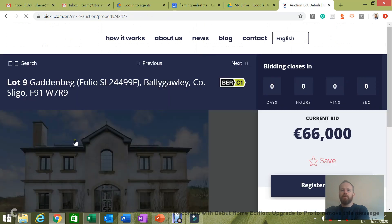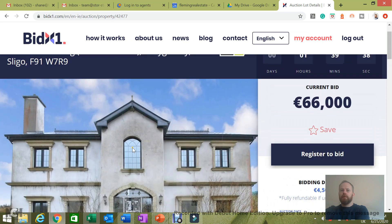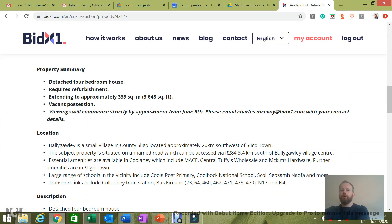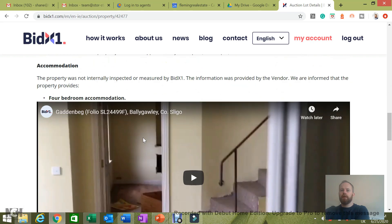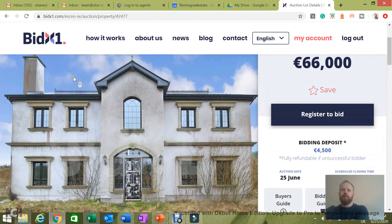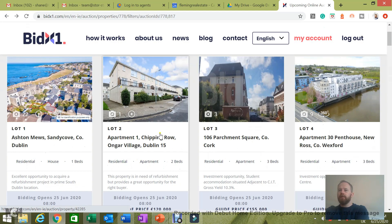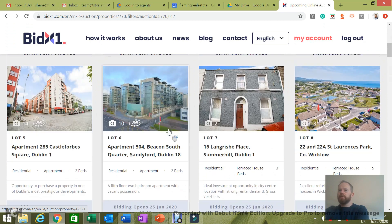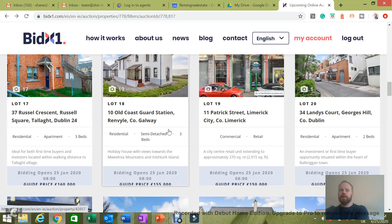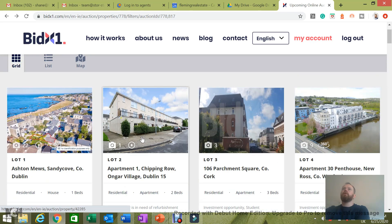There's one interesting one down in Sligo — looks like a fairly big house, needs a lot of work, already two bids in. It'll be interesting to see how that one goes — probably local demand. It's just over 3,500 square feet with vacant possession. Looking at the properties overall, the ones in Dublin have quite a lot of photos and a lot of work has been done, but due to lockdown and travel restrictions the ones down the country have fewer photos. A lot of work has gone into pulling this all together so quickly, considering we are still in a lockdown phase.